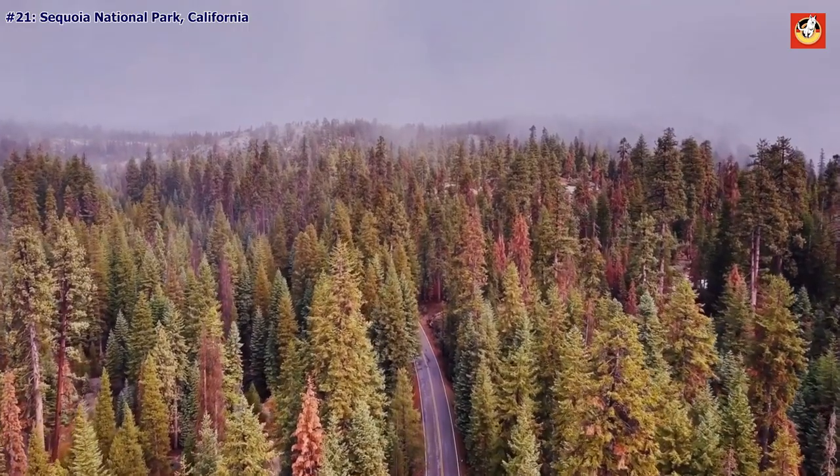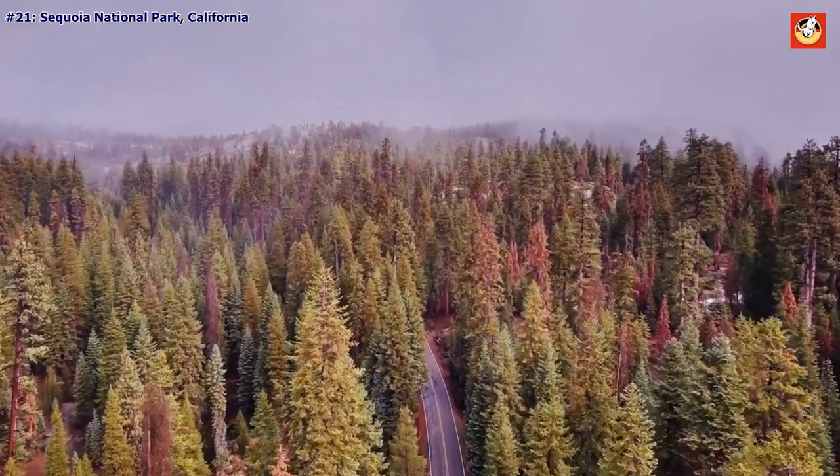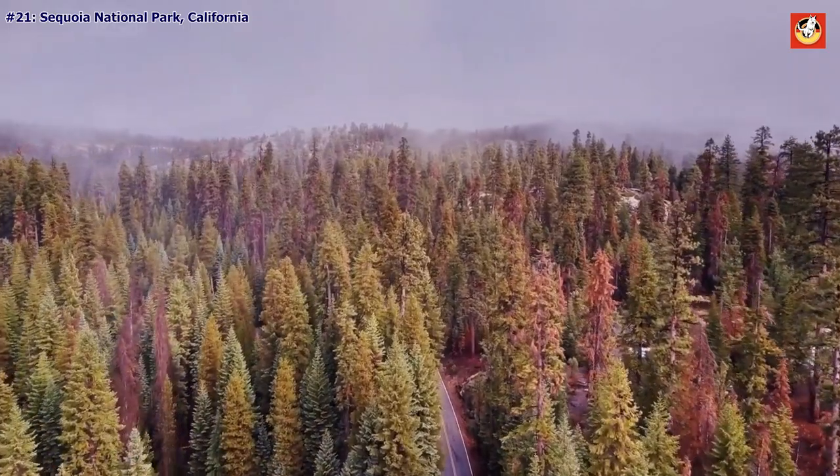This central Californian park is home to some 8,000 colossal sequoia trees, the gentle giants of the tree world.